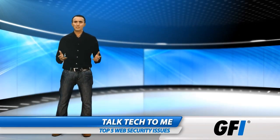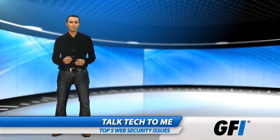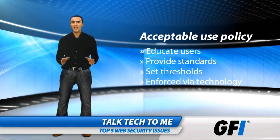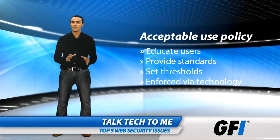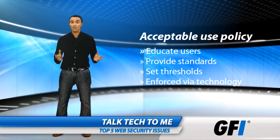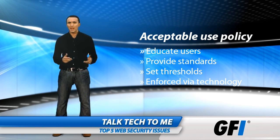So how should companies respond? Well, there's no silver bullet. A holistic approach is needed to cover all bases. First, an acceptable use policy can educate users — what sites can be browsed, what internet services can be used, which sites should be banned, and how much time should be spent on certain kinds of sites, for example social networks or video sharing.